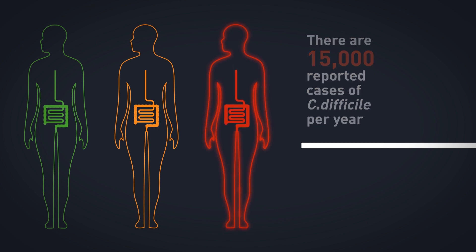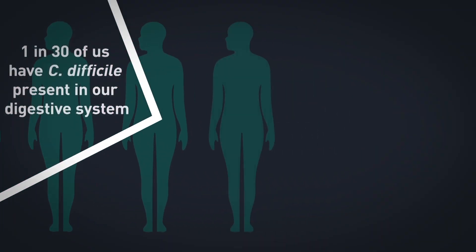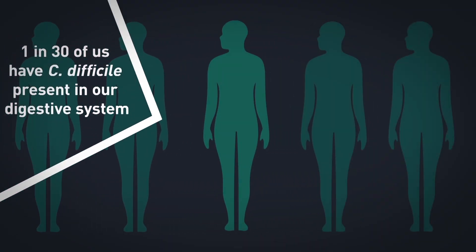It affects mainly elderly patients who go to hospital, where their healthy microbiome is damaged, and that allows the C. difficile pathogen to multiply and cause the disease.